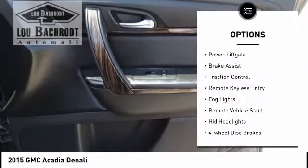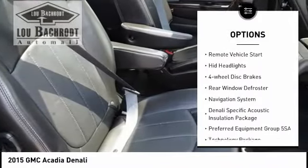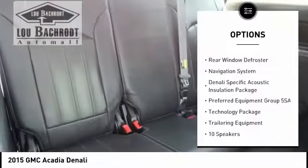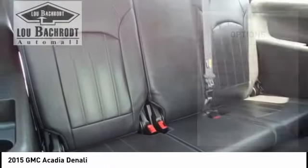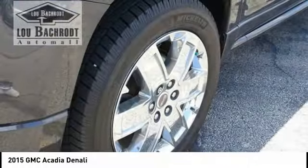Electronic stability control, power lift gate, brake assist, traction control, remote keyless entry, fog lights, remote vehicle start, HID headlights, four-wheel disc brakes, rear window defroster.